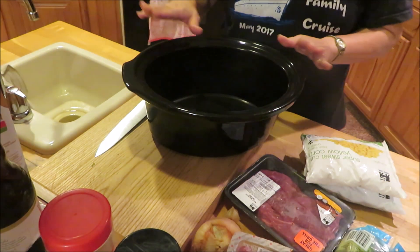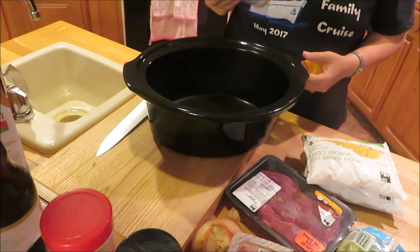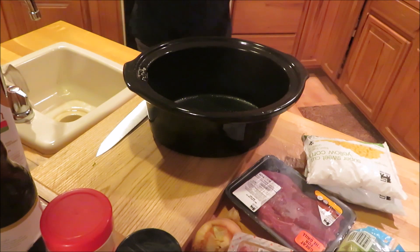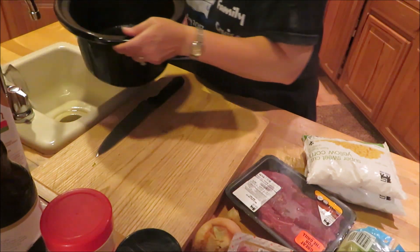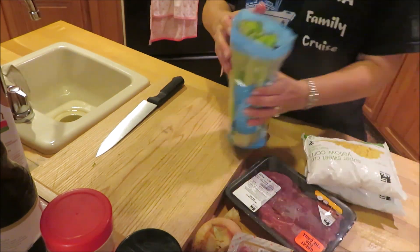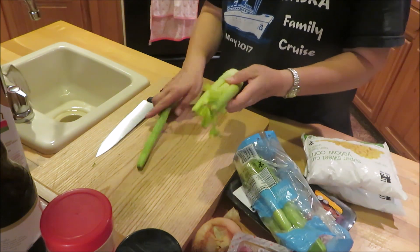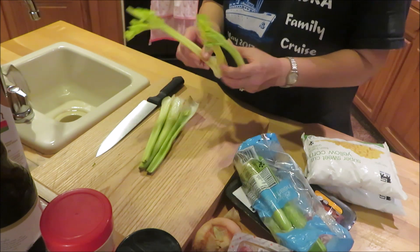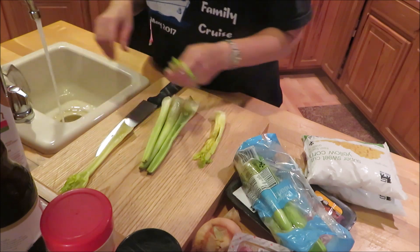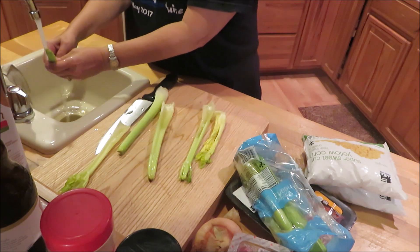I'm going to be throwing everything into this crock pot. I'm going to spray it with a little bit of canola oil so it doesn't stick — just spray that up a little bit and we'll get started. I'm going to get my celery; I have celery hearts in the middle. The celery hearts are the best part when it comes to cooking. Let me wash this up a little.